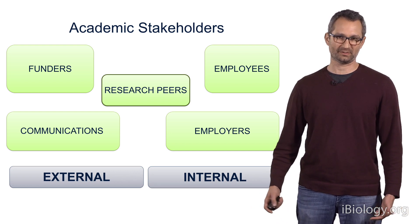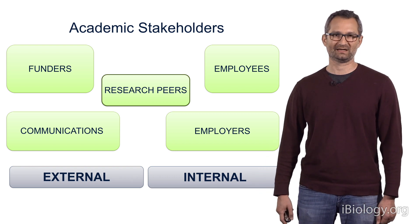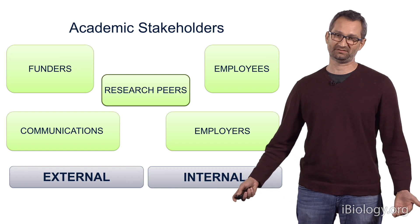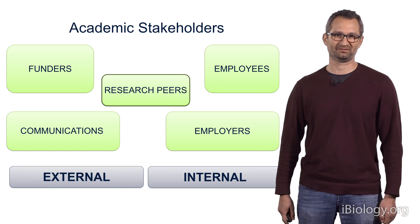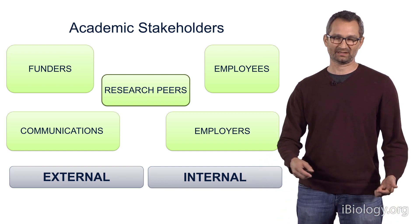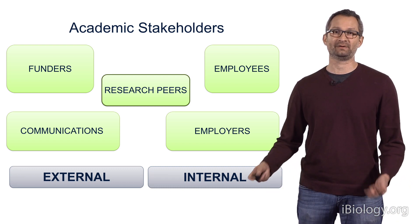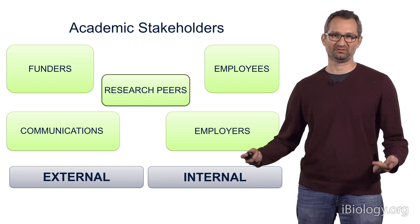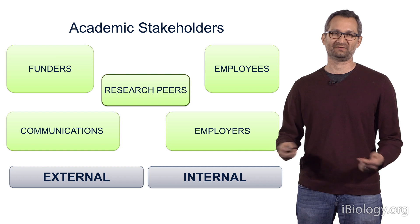For example, when you want to publish a paper in a journal, that paper is going to be reviewed by your academic peers. When you want to get funded by the National Institutes of Health, your peers are going to be reviewing your grants. Similarly, if you want to get promoted, your department chair will actually get evaluations from your peers. Furthermore, if you want to get good post-doctoral fellow applicants, those are going to be coming from the laboratories of your peers.